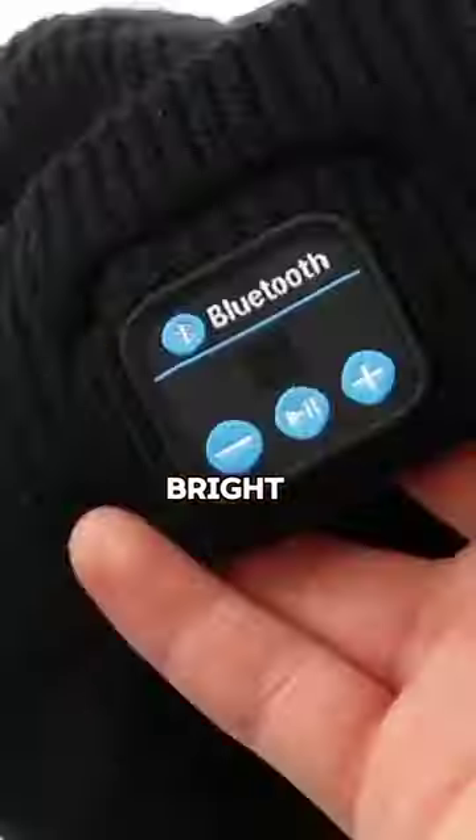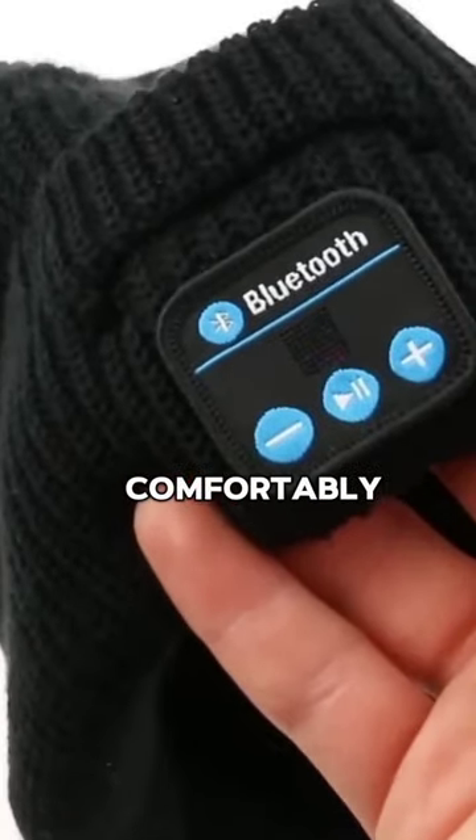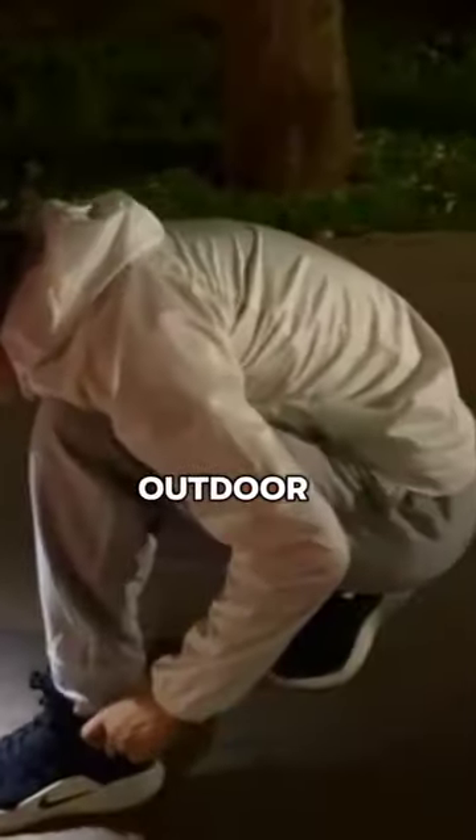This Bluetooth beanie hat is more than just a cozy winter accessory. It is also a smart device that lets you enjoy music, podcasts, and calls while keeping your head warm and bright. With its soft and stretchy fabric, it fits comfortably on your head and suits various outdoor activities.